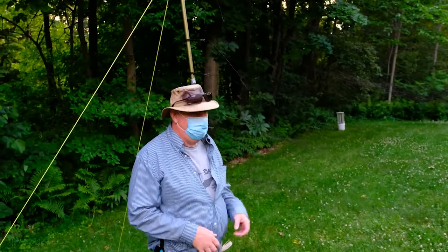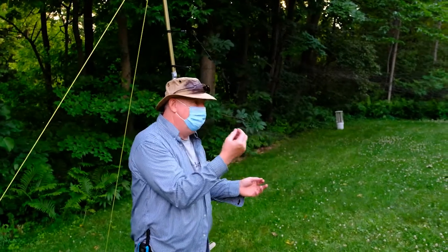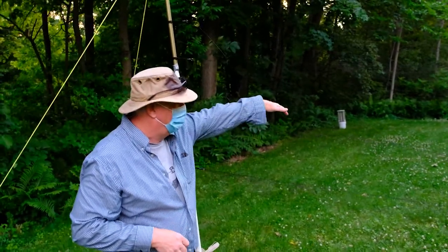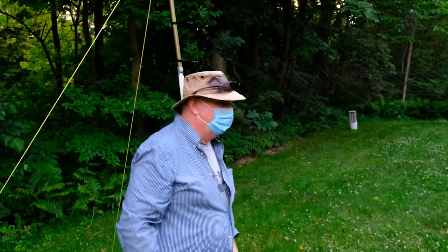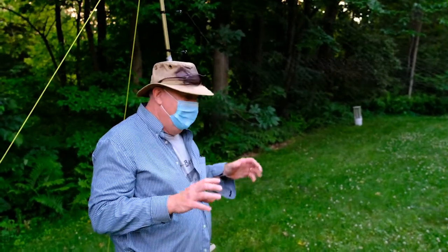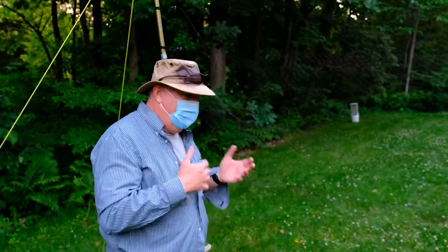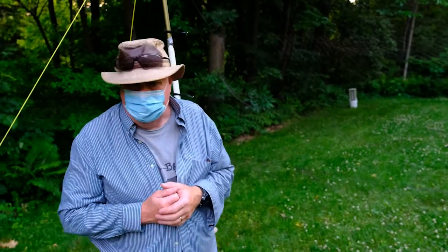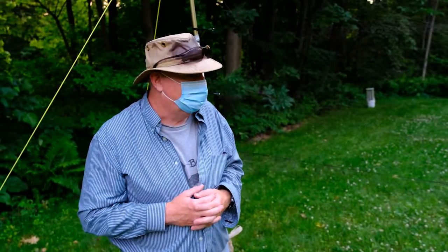This is called a mist net — if you're having trouble seeing it, that's the whole point. It's very fine, like mist. Bird biologists and ornithologists use the same kind of net to capture birds. The bat will fly into the net and get caught between the pockets. I'll rush in, remove it from the net, put it in a soft breathable dark cloth bag, and leave it there until we're ready to weigh it and measure it. Our goal is to get the bats back to being free as quickly as possible.